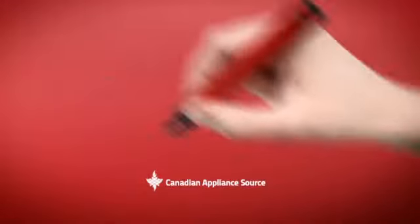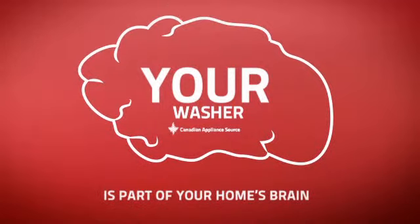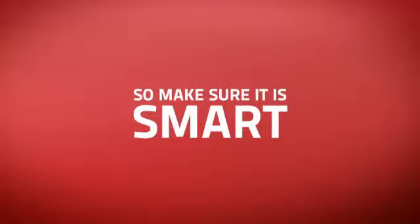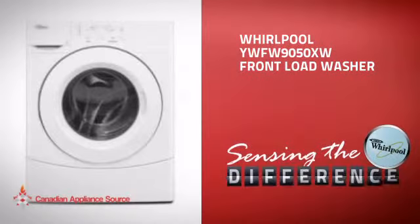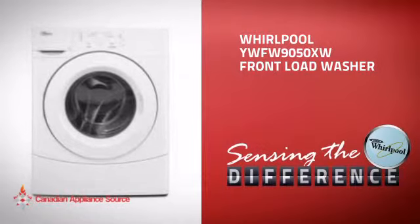At Canadian Appliance Source, we know that your washer is part of your home's brain. You rely on it to keep your everyday living functional. So making sure it's smart is a good idea. This front load washer from Whirlpool is just the kind of smart washer you want.